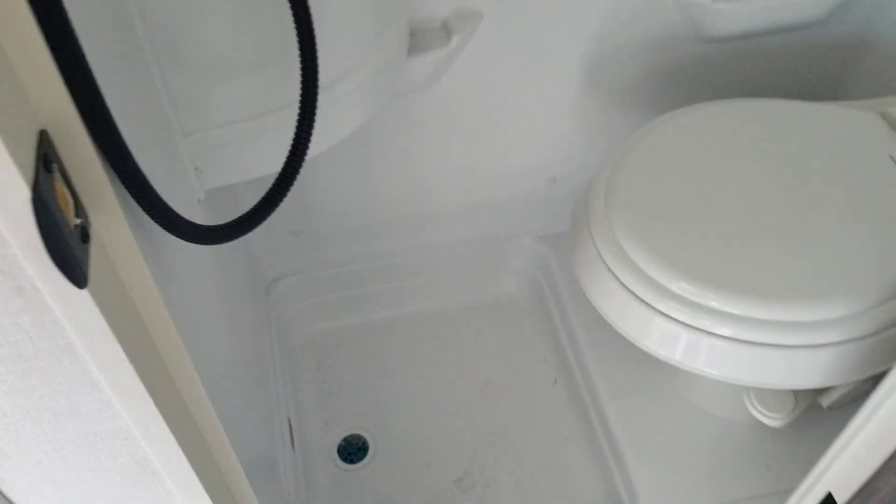Here's your bathroom. This is an all-in-one setup — it has a shower, toilet, and a mini sink.